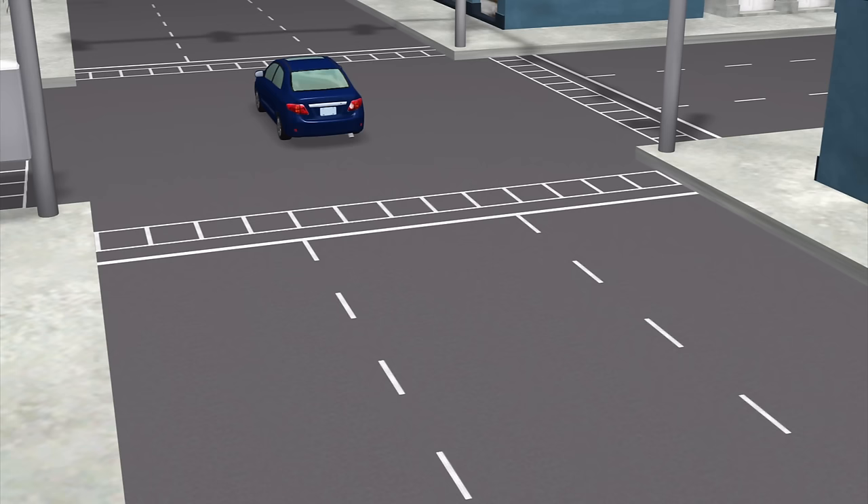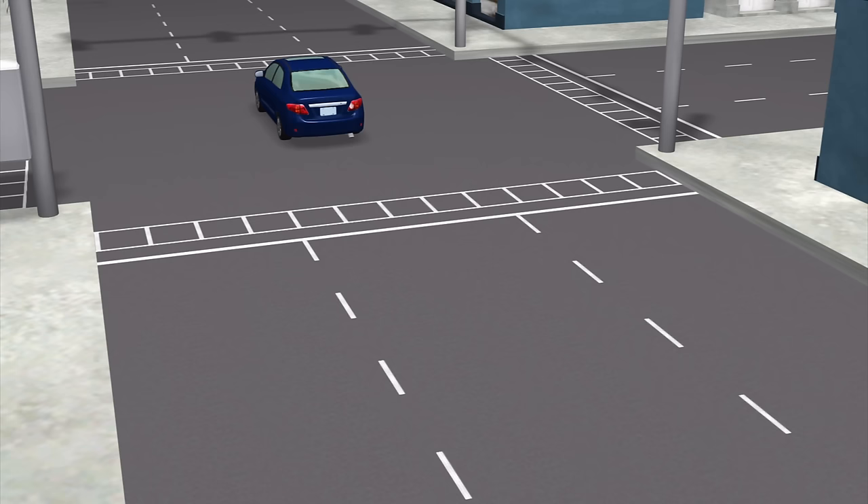The first image shows the vehicle before crossing the white stop line after the red light was illuminated. The second image shows the vehicle in the middle of the intersection with the red light illuminated. The license plate image is a close-up from one of the images captured.